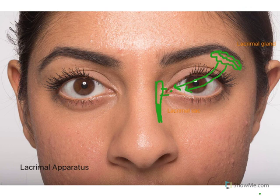If there are too many tears, they can't all pass through the small structures of the lacrimal puncta, so they overflow over the lower eyelid onto the face.